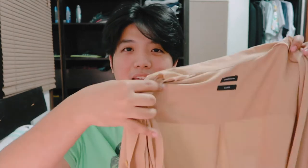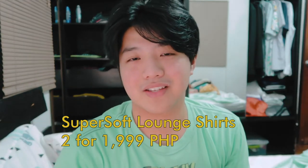So ang unang binili ko — dalawa ang unang binili ko — is itong super soft na lounge shirt. This one is beige, and the other one na binili ko is grey, pero nasa labada siya ngayon so hindi ko siya mapakita. The fabric is very airy and breathable, hindi ka mabilis magpawisan, and hindi malagat yung feeling kahit mainit yung weather. This is 1,200 pesos each, pero kapag bumili ka ng dalawa, may promo sila — 1,999 na lang for 2 super soft lounge shirts.